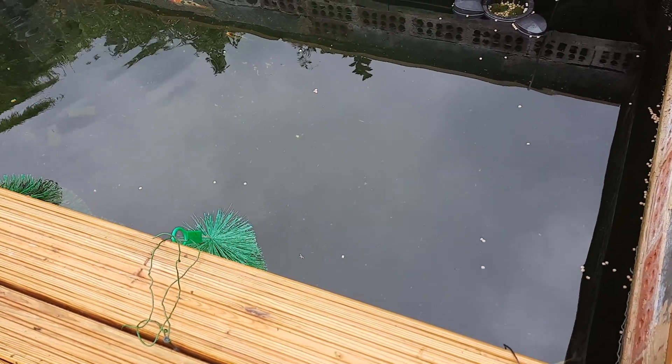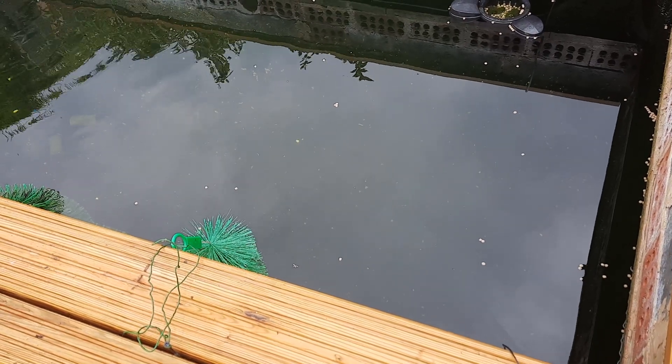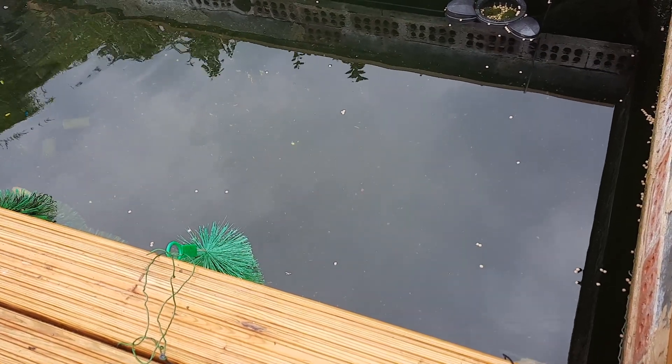You can look at the double-glazing on your windows and all the white has got black marks on it — sooty-type marks.